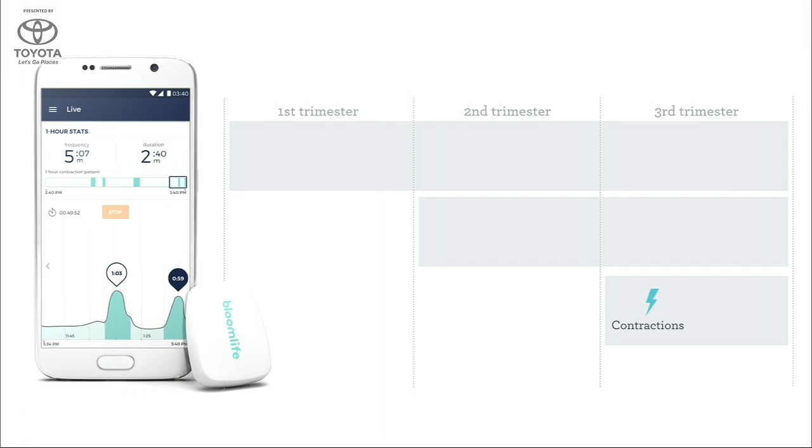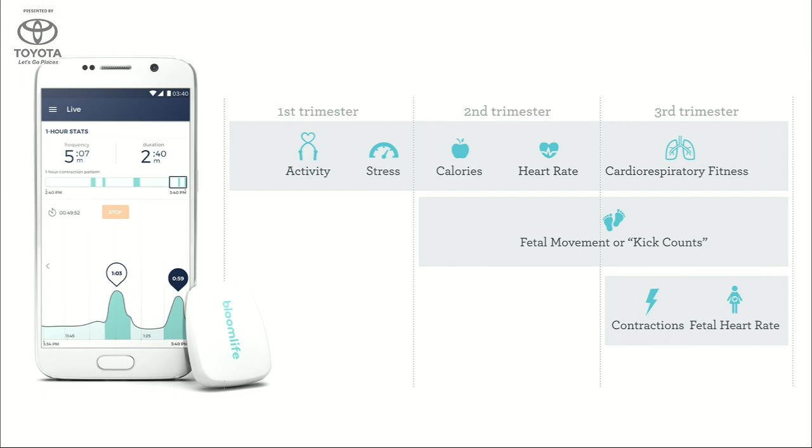Beyond contractions where we start today, our lightweight medical-grade sensor can measure the most important health parameters of mom and baby from conception to birth. This includes pregnancy-specific information no other wearable can track today, such as fetal movement and fetal heart rate. Existing solutions don't track anything about the health of the mom and are neither safe nor convenient for continuous use. All of these features will be made available via over-the-air software updates — no additional hardware changes are necessary.